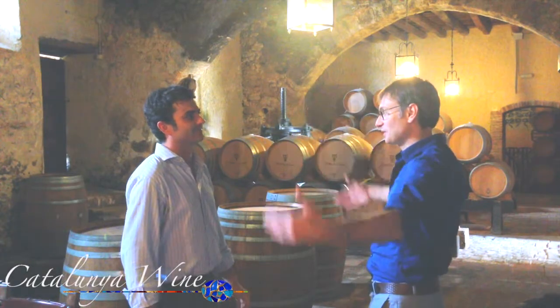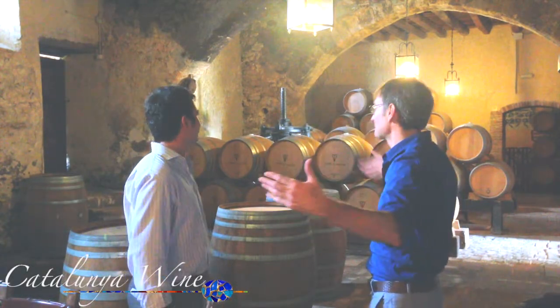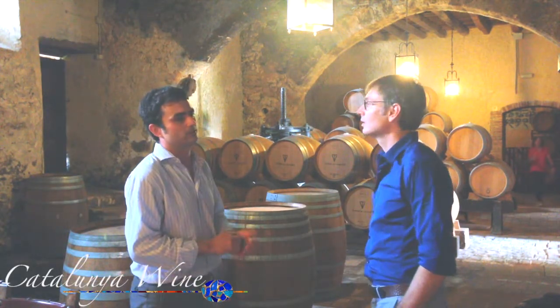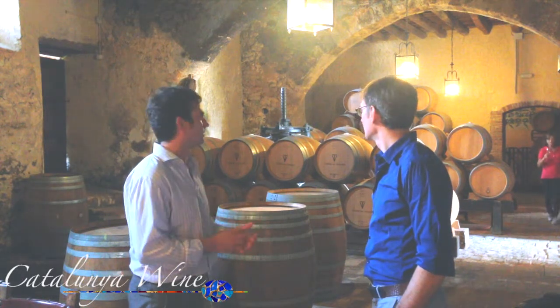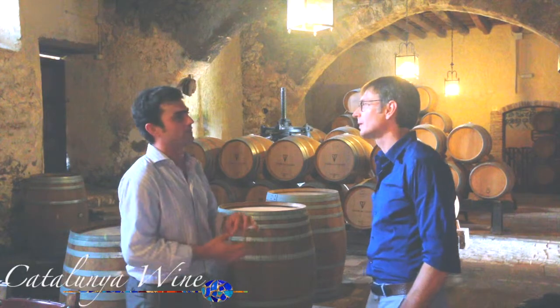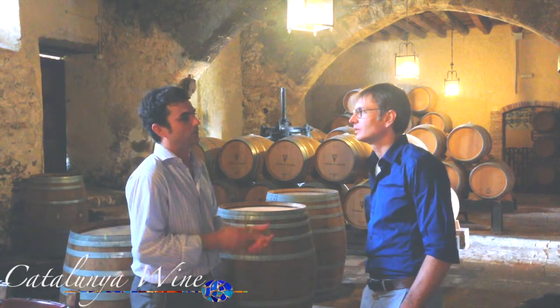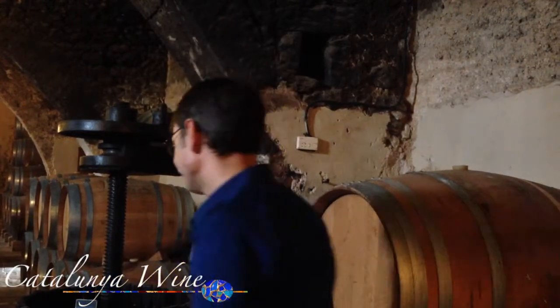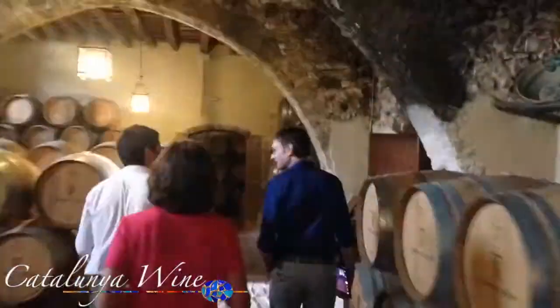In the beginning it was pretty much just this room. Nowadays we have here the old barrels to age the red wines, and also some white wines. Mostly they are French barrels, but also American and Hungarian. So we're going to saunter on over to the fermentation room and talk about the wines that are grown here and the wines specifically that you produce.